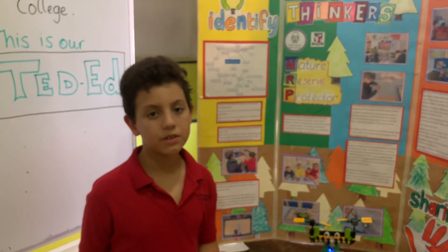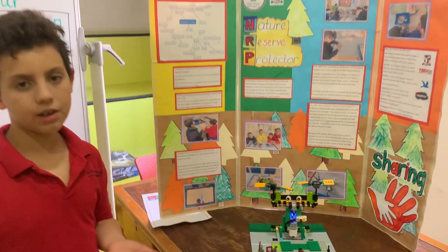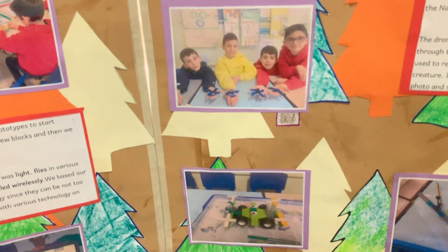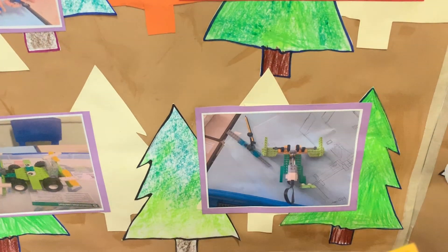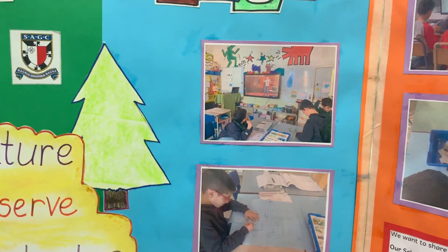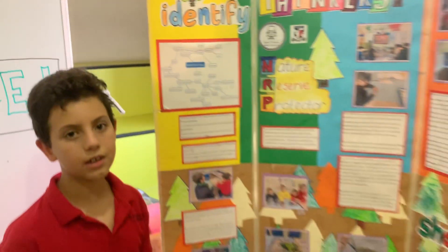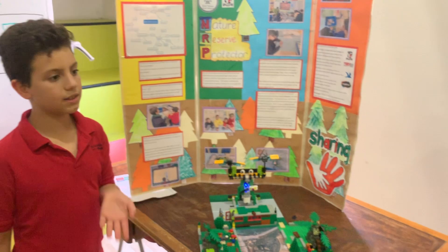First we asked, how will this NRP look like? So we started building a few non-working prototypes, like you are seeing in this photo. We started sketching as well, like you are seeing in this one over here. And we started watching lots of videos about drones and those kinds of things, like you are seeing in this picture. And then we got so many great ideas together that we managed to see how it will look like at the end.